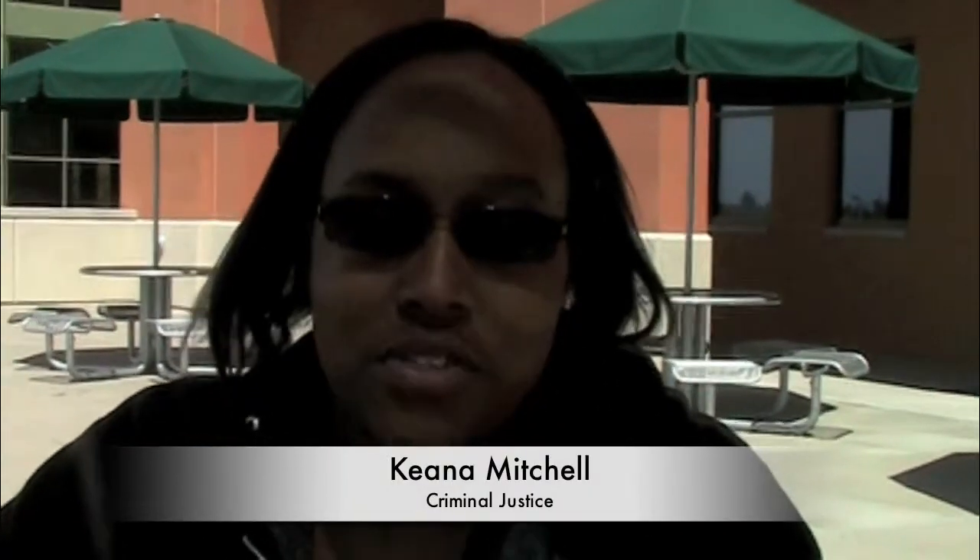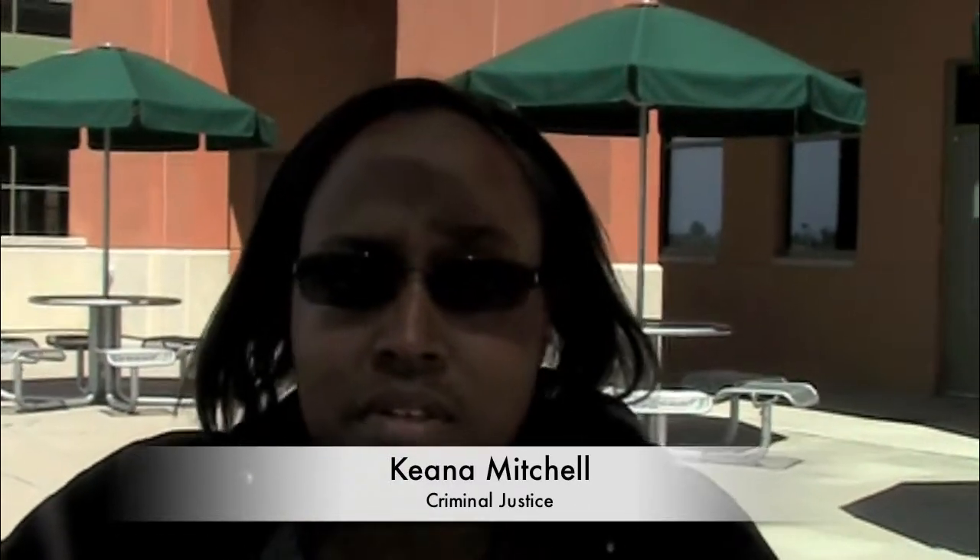My name is Keanu Mitchell, and my major is Criminal Justice. To help the environment, I recycle and use the bus.